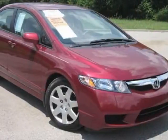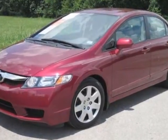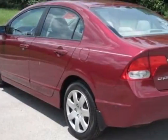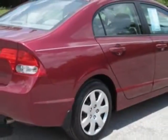Look at this certified pre-owned 2010 Honda Civic. Carfax has certified the Civic as having one owner. This Civic has just under 14,000 miles. For your protection, a warranty is available for this vehicle.